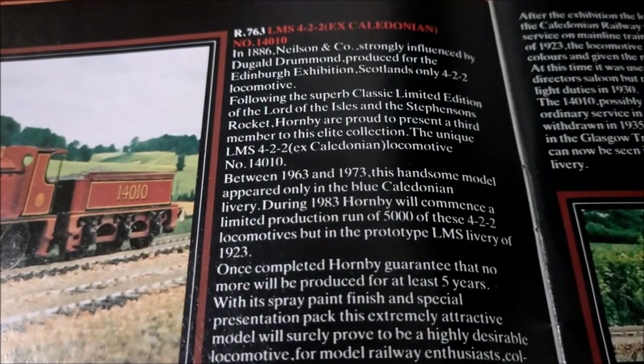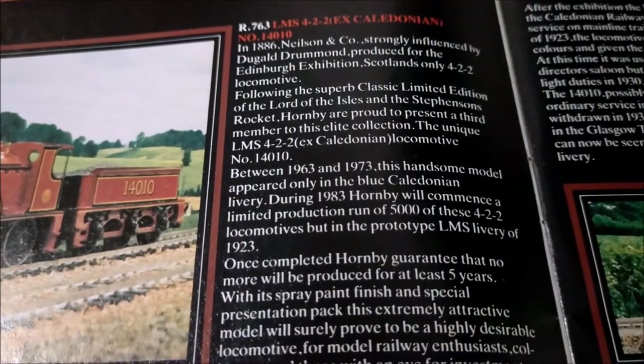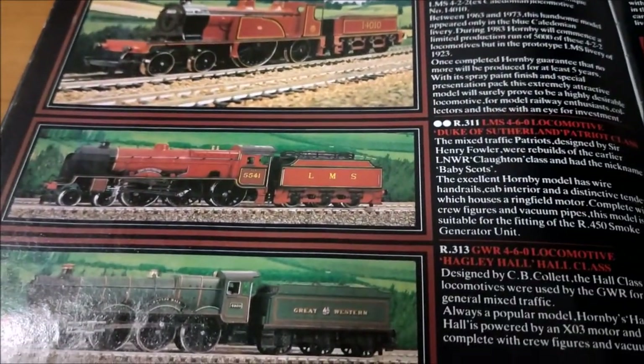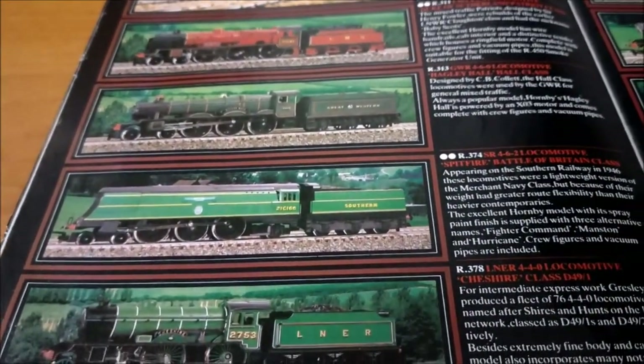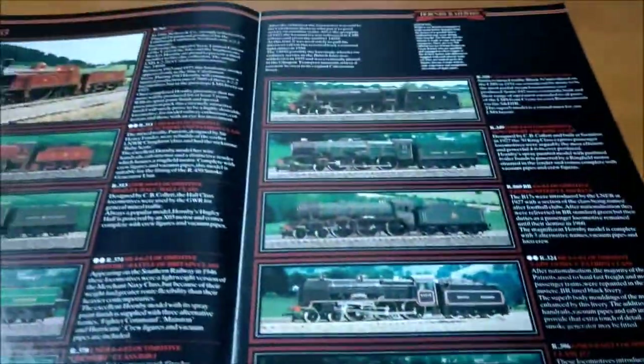So yeah, it's from 1886, Nielsen design, strongly influenced by Dugald Drummond. It's really difficult to read on that. What else have we got? The Duke of Sutherland, Hagley Hall, Spitfire, Cheshire — nice, but that red bordering is really horrible.